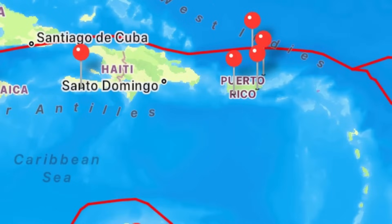Hi everyone, welcome to this updated video. I really hope you're doing amazing this morning. We're going to be looking at weather conditions across the Caribbean and what is expected as we head through today, but firstly an update in regards to seismic activity.